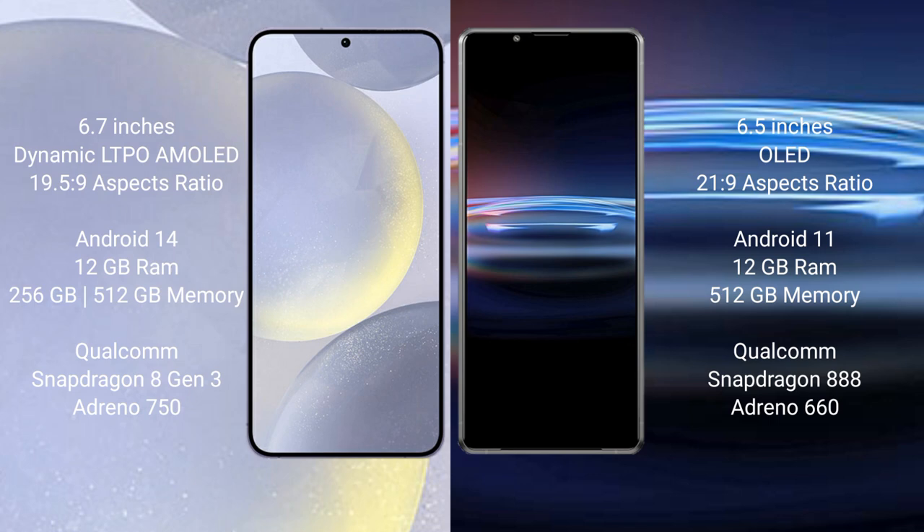Samsung Galaxy S24 Plus runs on the Android 14 operating system. It comes with 12GB RAM and 256GB, 512GB internal storage, Qualcomm Snapdragon 8 Gen 3 processor, GPU Adreno 950.